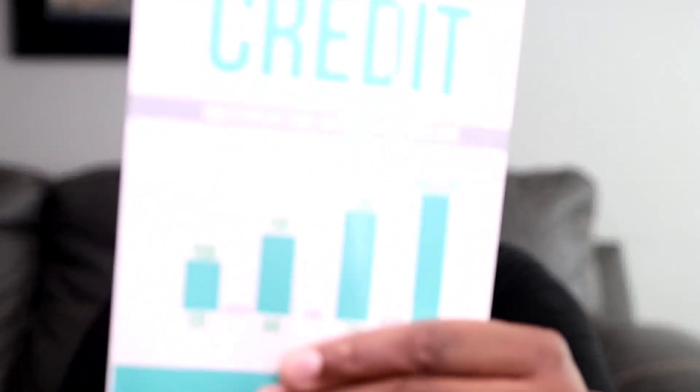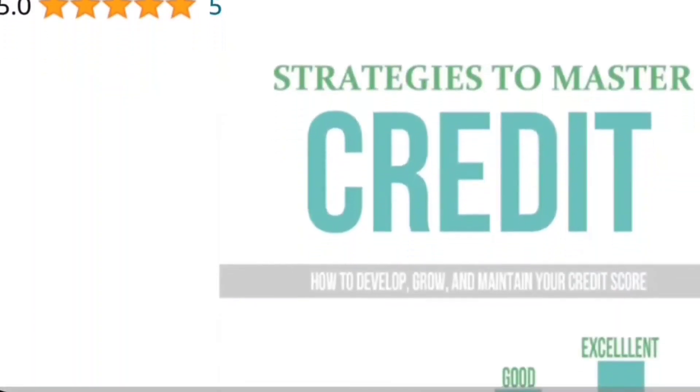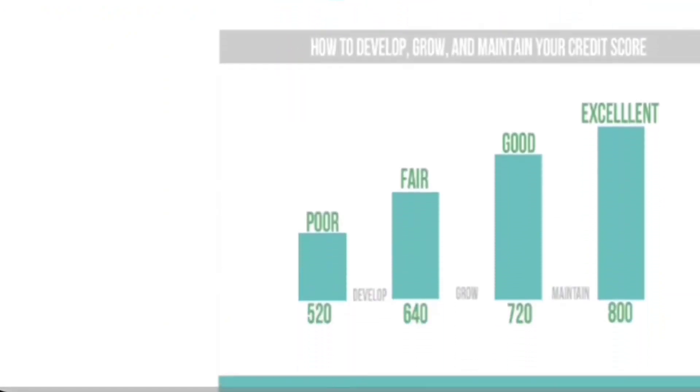Part of the description box also showcases my book. I have a book that's been out for years — it's titled 'Strategies to Master Credit.' It's available on Amazon, Barnes and Noble, and most online bookstores. The book is basically about how FICO credit scoring works. Once you understand how FICO credit scoring works, you're on your way to building, developing, and maintaining a good credit score.